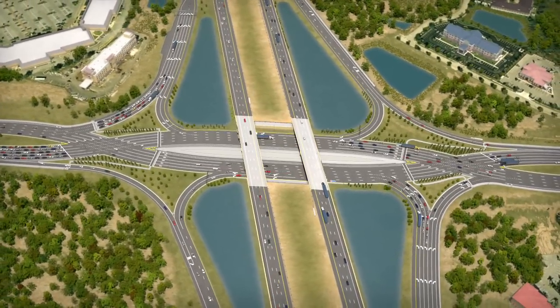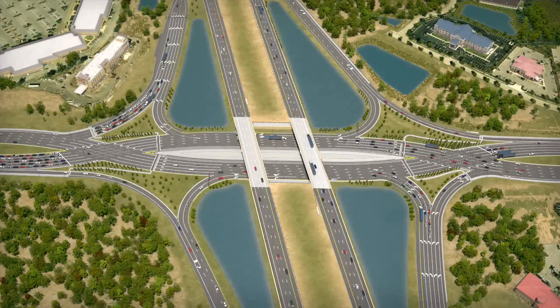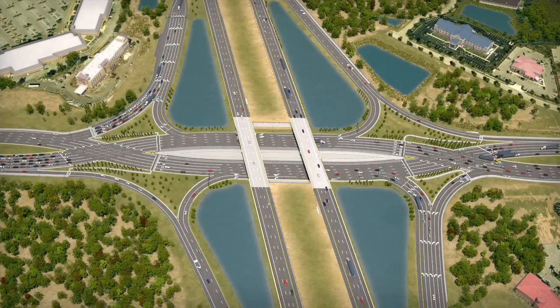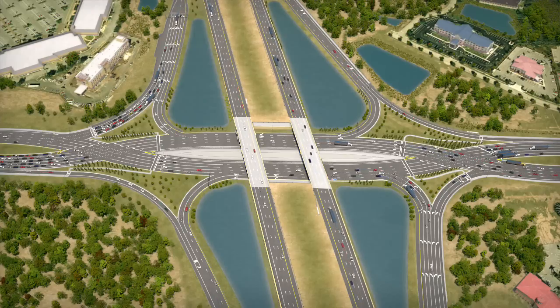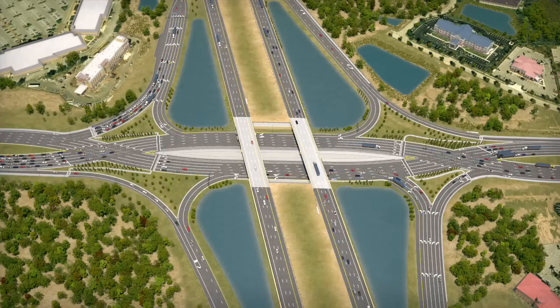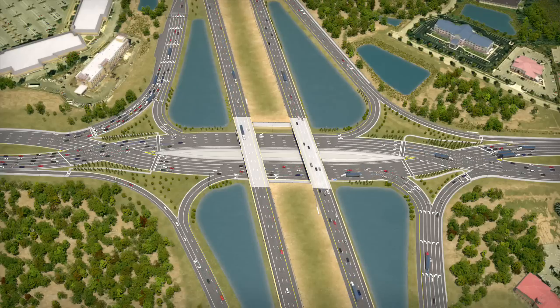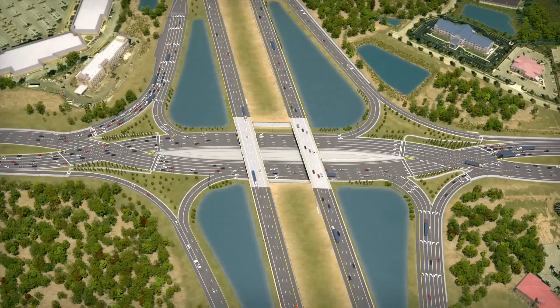Due to their cost-effectiveness, efficiency, and proven safety benefits, the Federal Highway Administration is recommending that state transportation departments consider DDIs at interchanges nationwide. While DDIs are becoming more and more common in the United States, the University interchange DDI will be the first in the state of Florida.